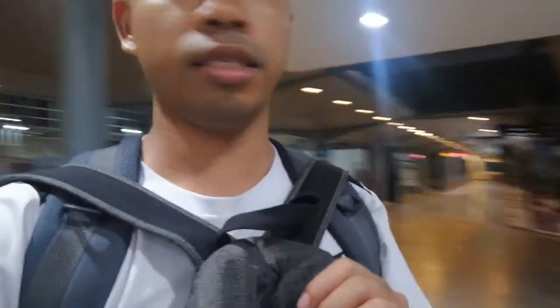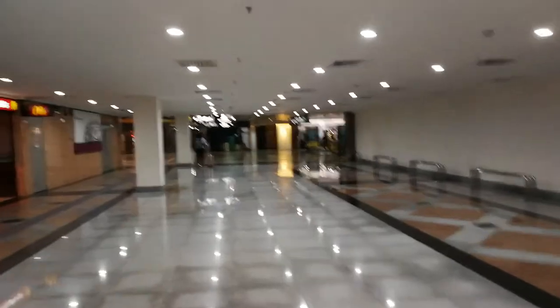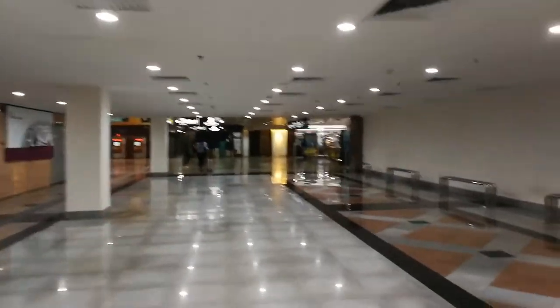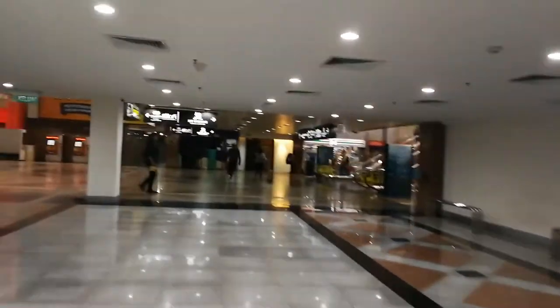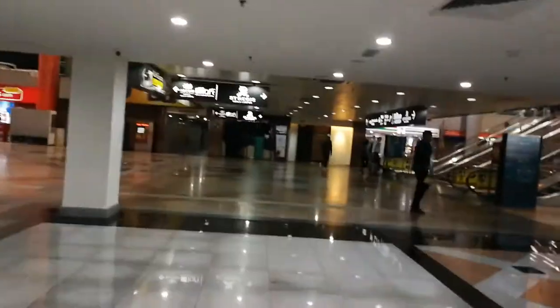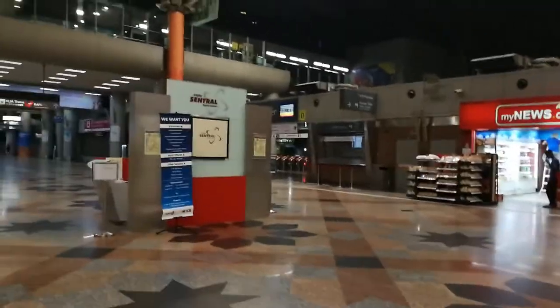It's very quiet and lonely here. This is what KL Central looks like during midnight — it's almost 1 a.m.